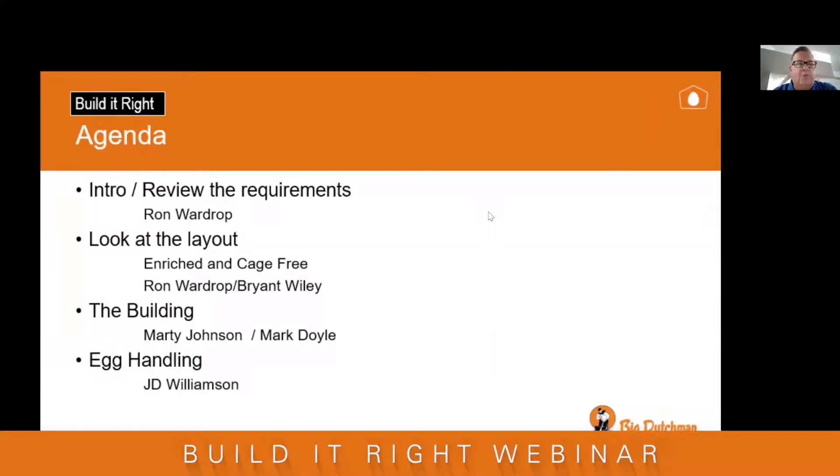The agenda for today will be an introduction and review of the requirements by myself. We'll look into the layout of the equipment — the enriched and cage-free — by myself and Bryant Wiley. We'll look at the building with Marty Jones and Mark Doyle, and the egg handling equipment with JD Williamson.